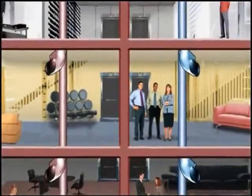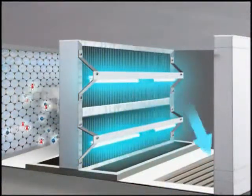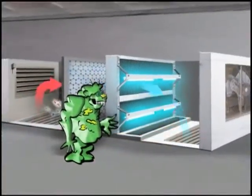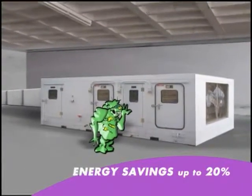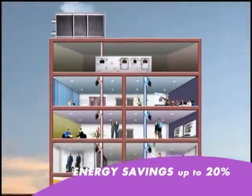Denied of airborne food, some mold in the vents will die. Your occupants will be much more productive. Clean coil plates are more efficient at cooling the air, and with more space between each plate, the air will flow more freely. The building management benefits from up to a 20% reduction in energy costs, with additional savings from maintenance and cleaning labor.